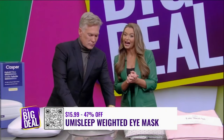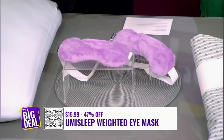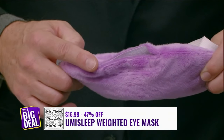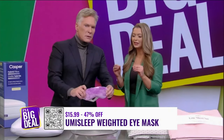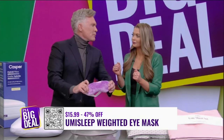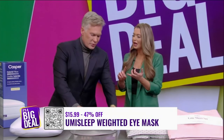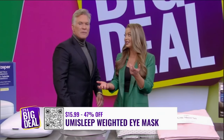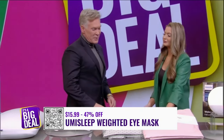Let's go to the Yumi Sleep Weighted Eye Mask. This is also a big deal. It's lavender scented, which will really help you to relax. It alleviates tension and promotes relaxation. You can actually open up the pouch — see that little area right there — pull that out, pop it in the microwave, warm it up, and that really helps kickstart the relaxation. Or put it in the fridge to keep it cool, taking that puffiness out of your eyes. It also helps with eye strain and sinus pressure. And can you believe that deal? 47% off, $15.99 — that's a really big deal.